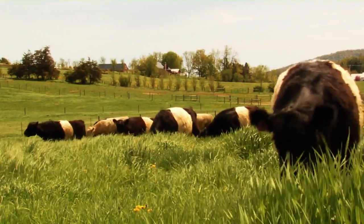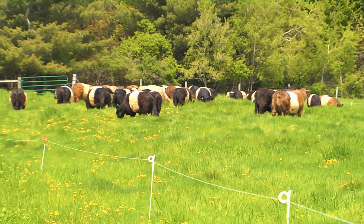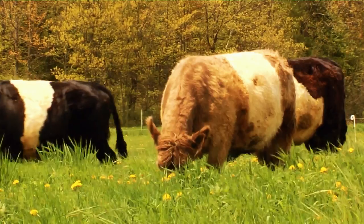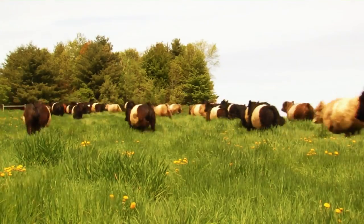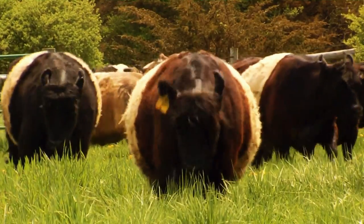Due to widespread fear of cows in general, breed numbers declined. Thankfully, they've recently gone back in demand due to their friendly economic value. The current breed count is believed to be lower than 10,000 cattle worldwide, with most residing in Northern Europe.